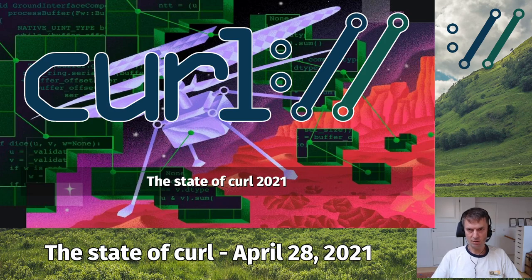Welcome to the state of curl in April 2021. This is a recording for my presentation for the curl up 2021 meetup. I'm trying to follow my established previous tradition of doing this presentation with a lot of data about the status of where we are in the curl project, what we've done the last year, and possibly something about what's coming up.